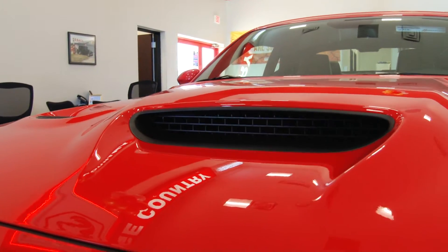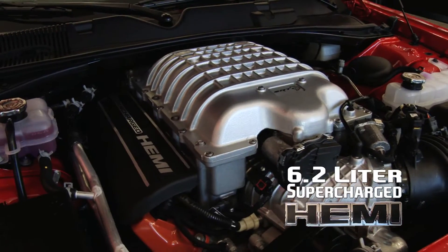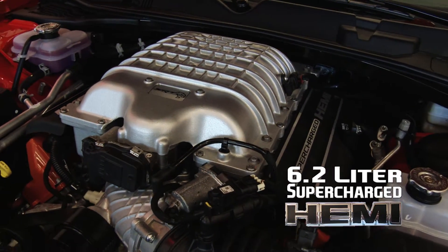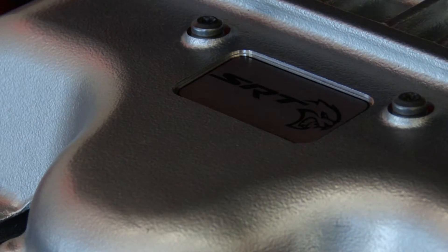The Power Bulge hood has two air intakes as well as extractors. Under the hood is a 6.2 supercharged Hemi with 707 horsepower and 650 pounds of torque. This supercharger also adds an 11.6 PSI boost to this powerful engine.